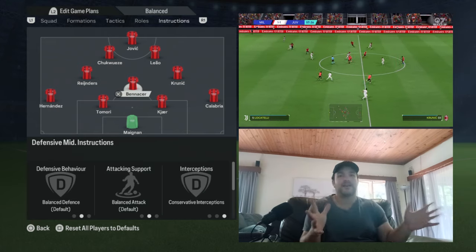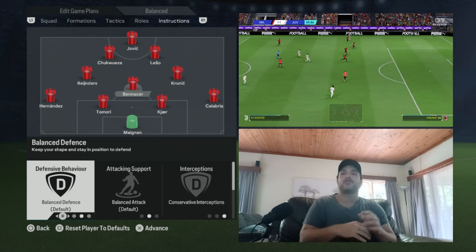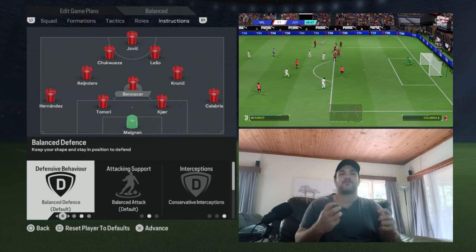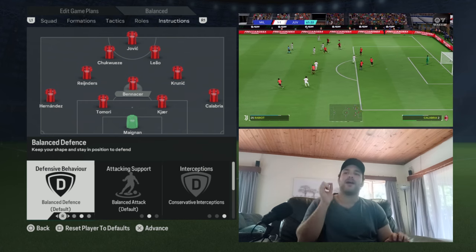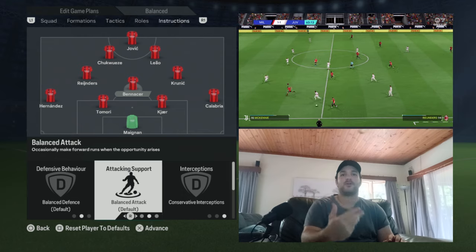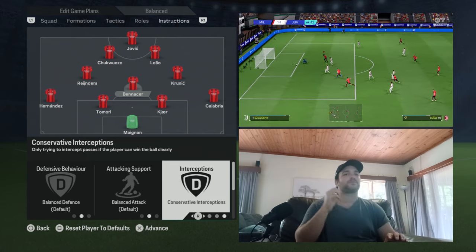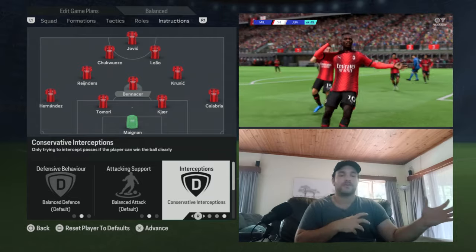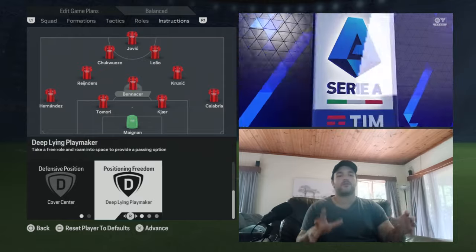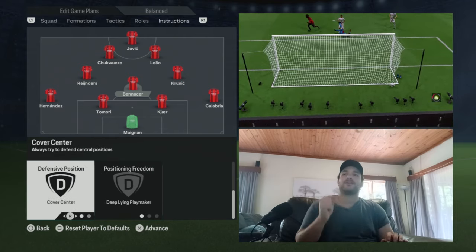Moving into your midfield — starting with Pirlo. His defensive support is set to balanced, so the defensive behavior won't be too aggressive. He'll stick to his position and try to read the game — Pirlo was very good at getting in the way of the opposition and breaking up play, which is why balanced defensive support helps. The attacking support is also balanced, as he was effective getting forward, picking up the ball deep and linking up play. For interceptions, I've gone with conservative — you don't want him chasing the ball. For positioning freedom, he's set to deep-lying playmaker — dropping between defenders, collecting the ball, and progressing it forward. Defensive positioning is set to cover the center.